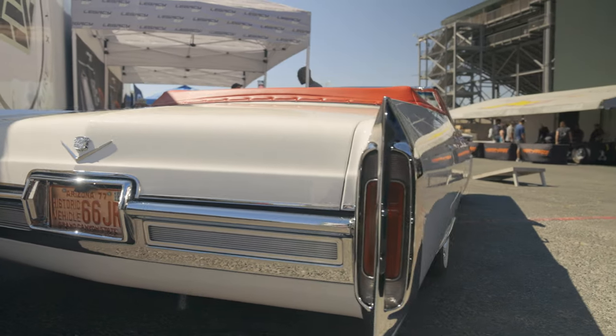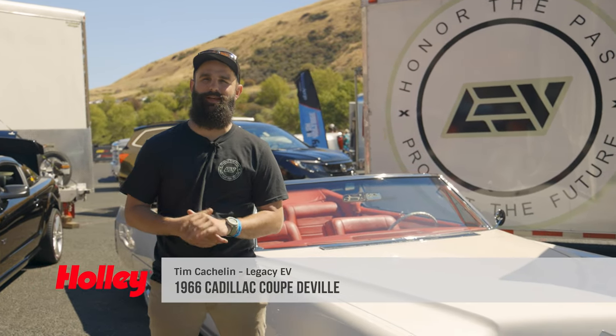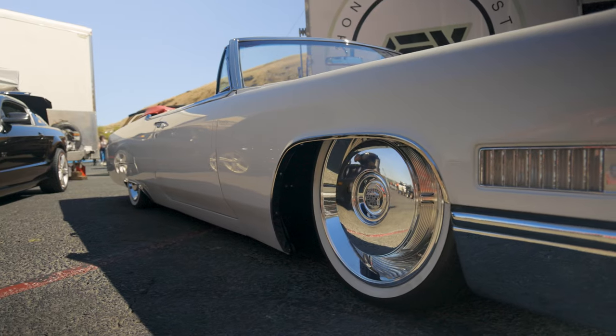Hey, my name is Tim. I'm with Legacy EV. We're an EV parts distribution, kit aggregation, and education provider out of Phoenix.